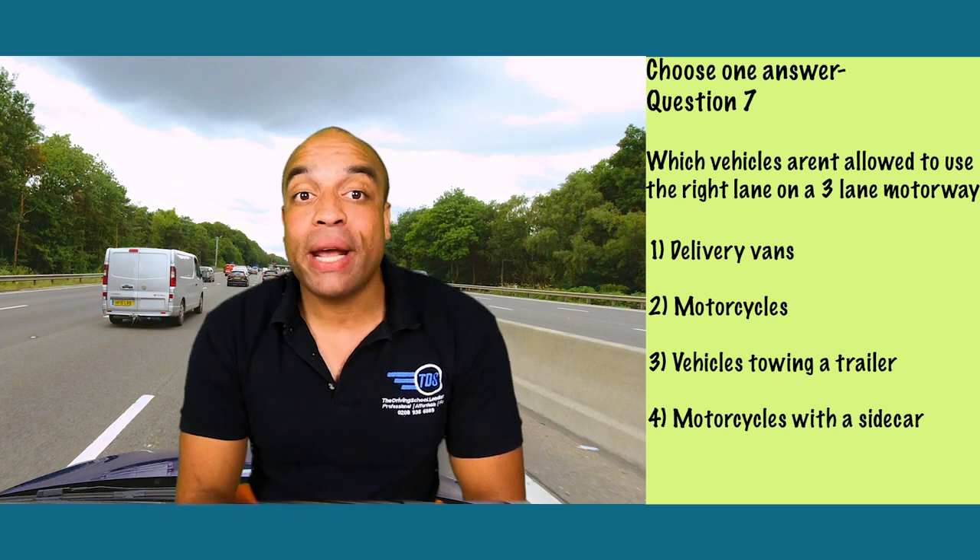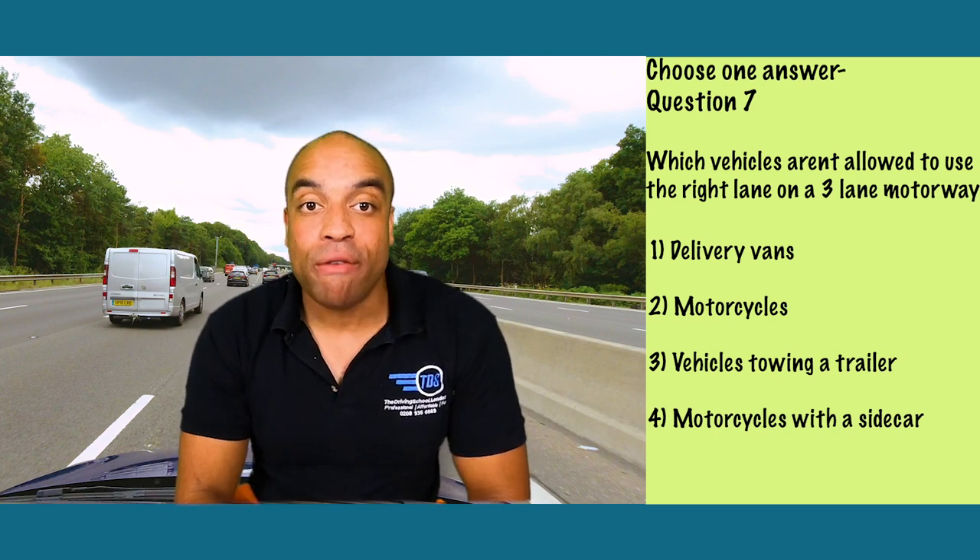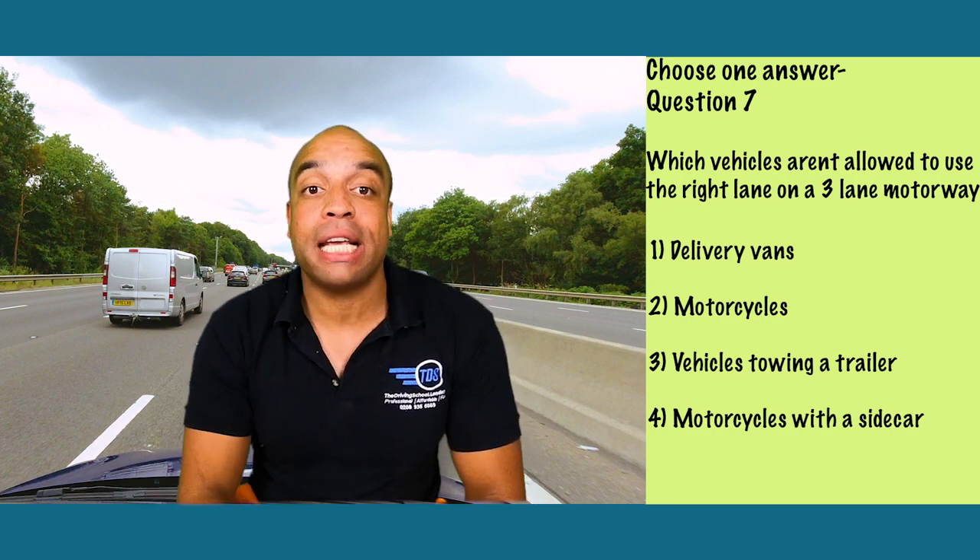It's number three: vehicles towing a trailer aren't allowed in the third lane of a three-lane motorway. They're restricted to 60 miles an hour only, so if you're towing a trailer it's overtaking in lane two only.